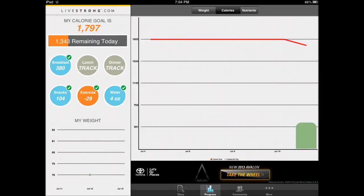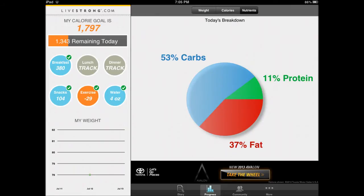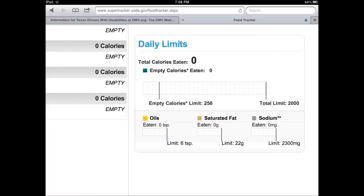For exercise, you get negative calories. You can view a line and bar graph, percentages and pie graph. Unfortunately, daily limits is not included in this app. This is from ChooseMyPlate.gov — it shows empty calories and you can set up some neat ratios.